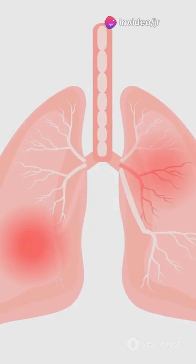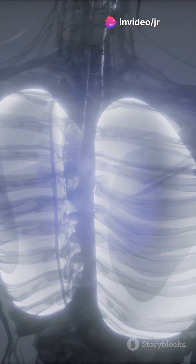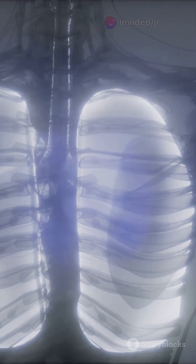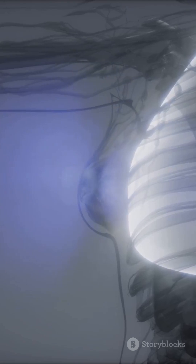The next time you take a deep breath, take a moment to appreciate the incredible journey that air takes through your body. From your windpipe to your alveoli, every part of your respiratory system plays a crucial role in keeping you alive and healthy. Thanks for watching — stay curious and keep breathing easy.